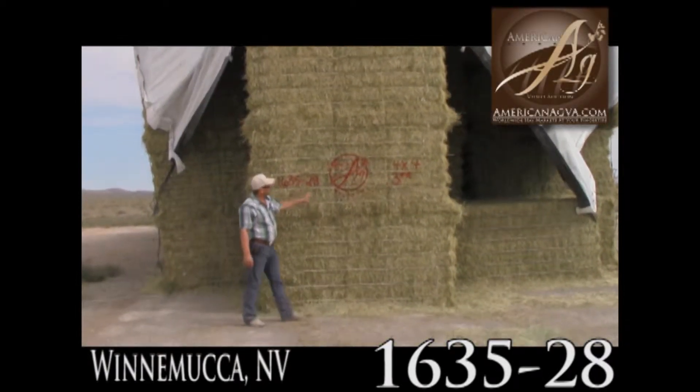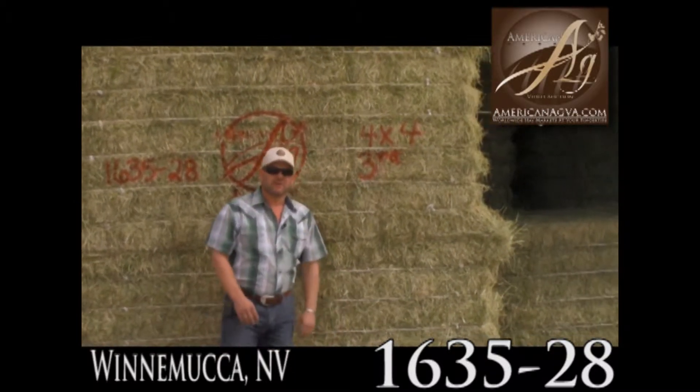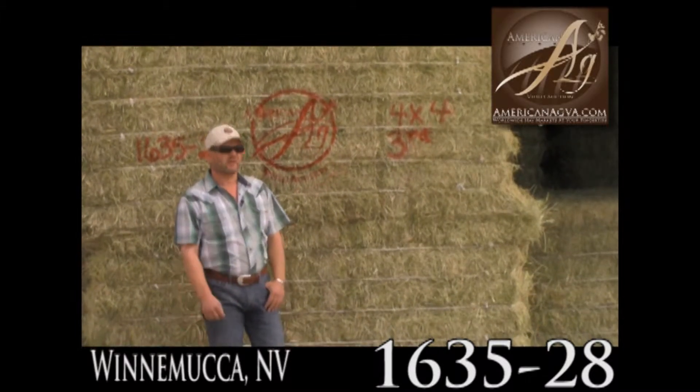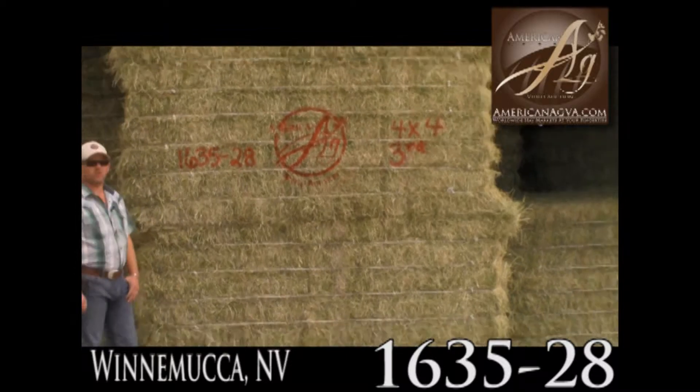1635-28 American Ag Video 4x4. This is third cutting, tarped right after it was baled and stacked. Very nice offering of hay here. We're fortunate to be able to offer this kind of really nice supreme quality dairy hay.